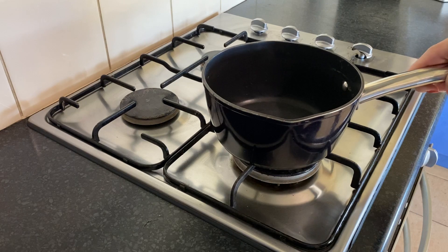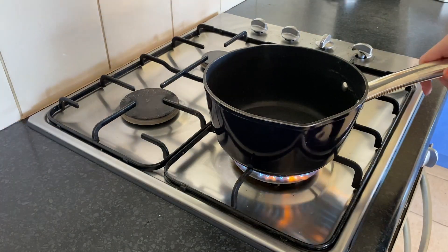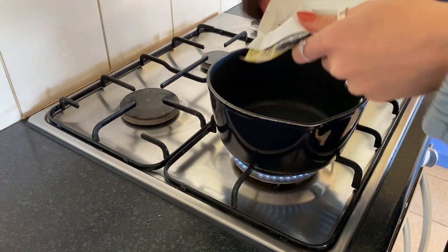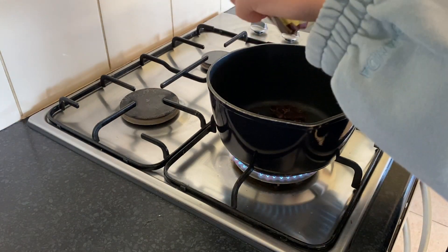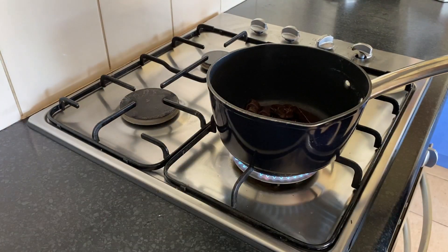Moving on to the stove component: I decided to use a pan to melt my chocolate. You can use a bowl in the microwave, but I just find the stove melts the chocolate a lot better. Like I said, you can use the microwave if you're not comfortable with the stove — it's your choice.